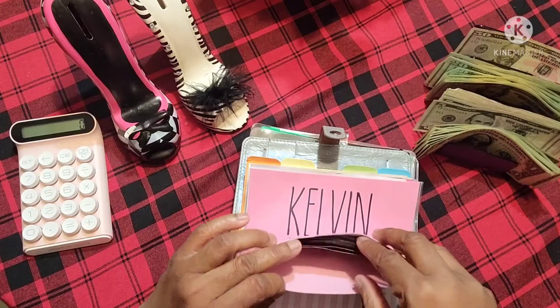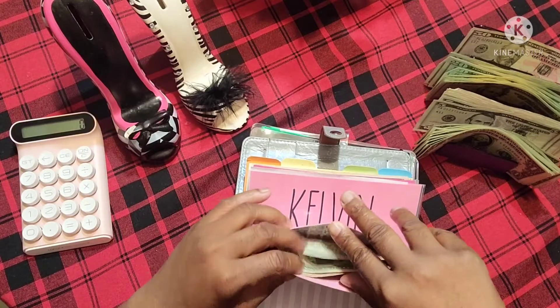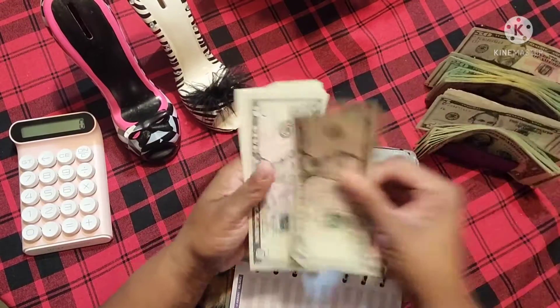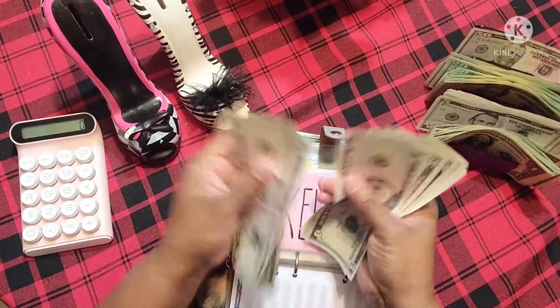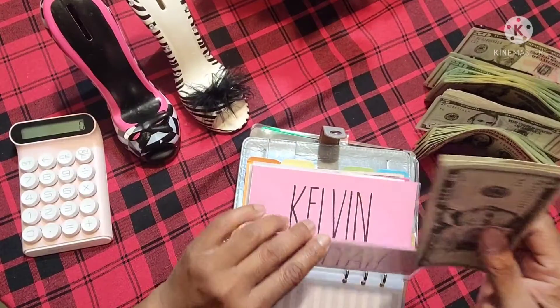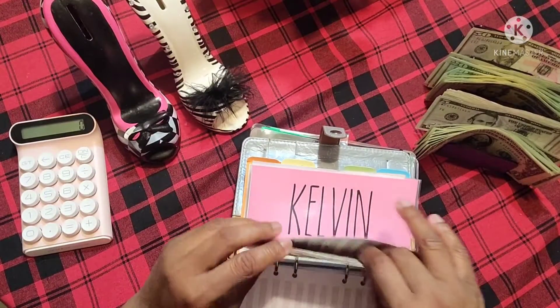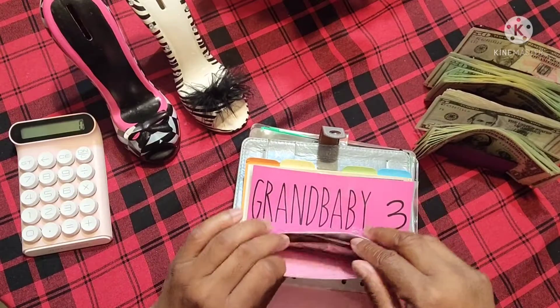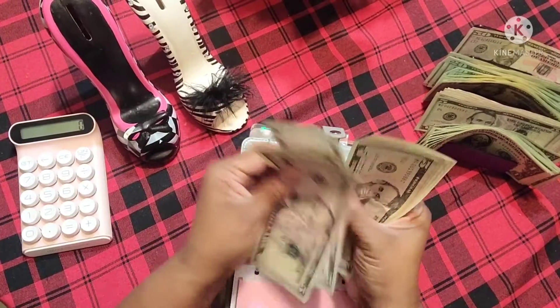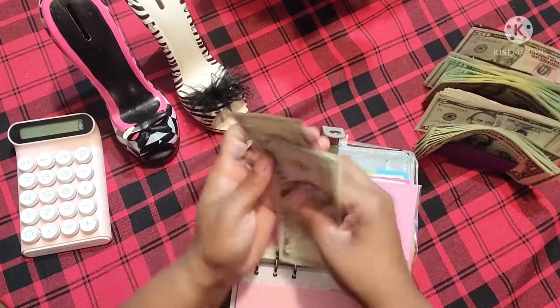My grandbabies — I used to give them $10, now I'm just doing $5 each. Kalia has $5, $10, $15, $20, $25, $31, $32. And KJ should have the same amount. He gets his $5 — $5, $10, $15, $20, $25, $31, $32.